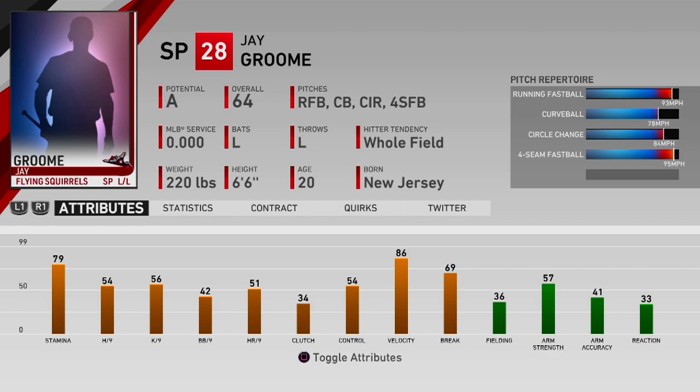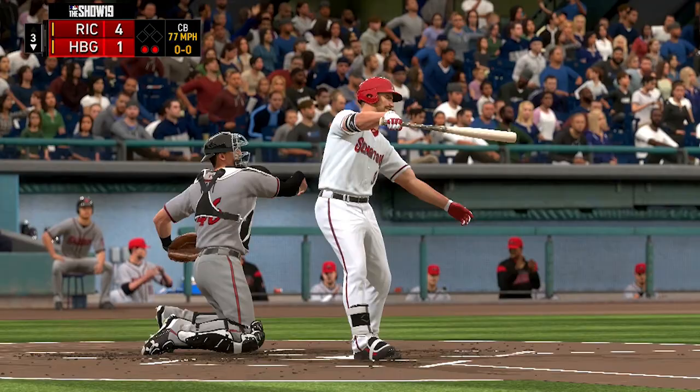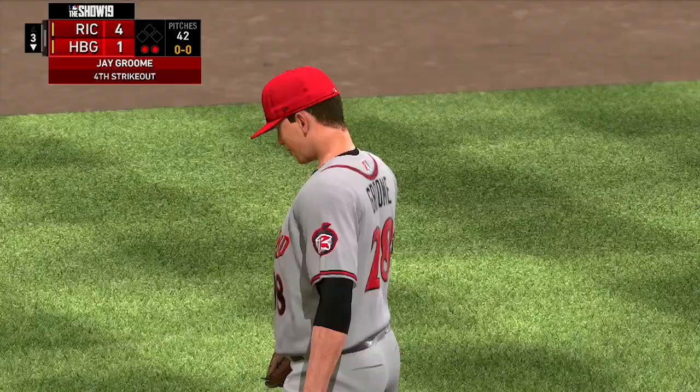Now let's take a look at Jay Groom's ratings. First of all, he is a lefty who throws gas. He sits around 96-97 with his four-seamer, and he does throw two variations of the fastball. He has the four-seamer, which is the fastest pitch he has, and then he also has a moving fastball — a running fastball — which is usually a couple miles per hour slower at around 94-95.